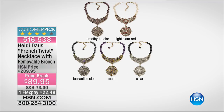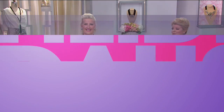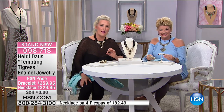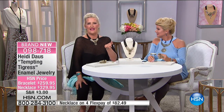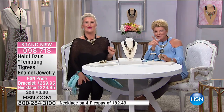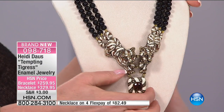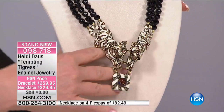We'll also have a matching bracelet and matching earrings. And I have to say hello to Victoria, our beautiful model — look at how cute she looks in little white jeans, a pretty black top, and that wonderful necklace. She could walk into any restaurant and feel like a million bucks, getting seated first even without reservations. Now we're bringing you the Tempting Tigress.